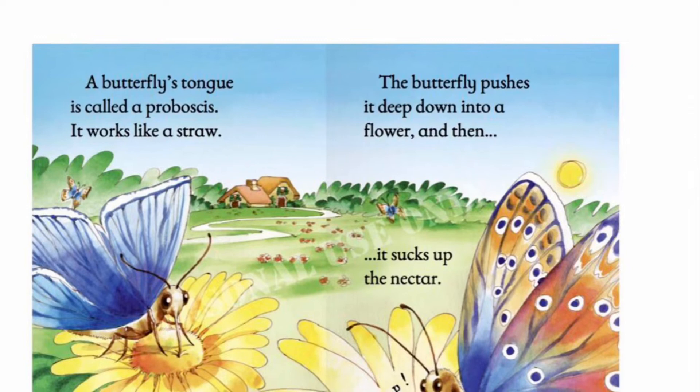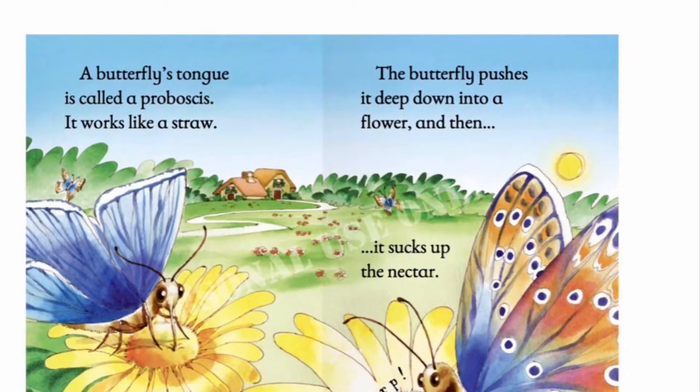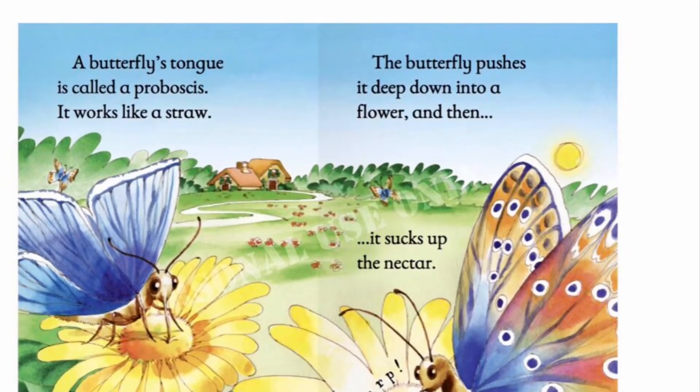Butterflies' tongue is called a proboscis. It works like a straw. The butterfly pushes it deep down a flower and then it sucks up the nectar.